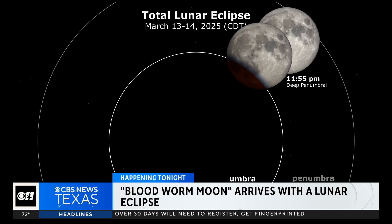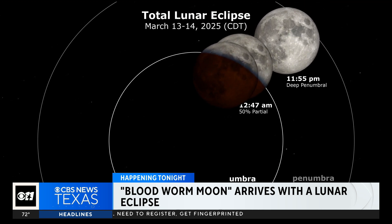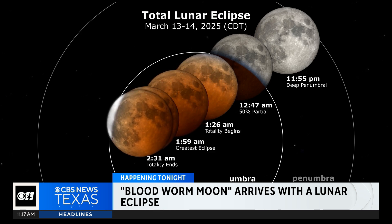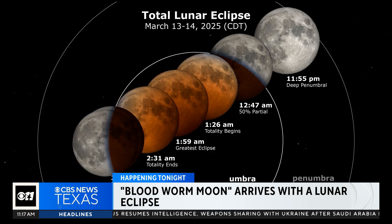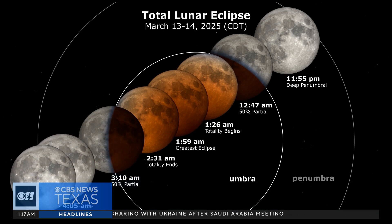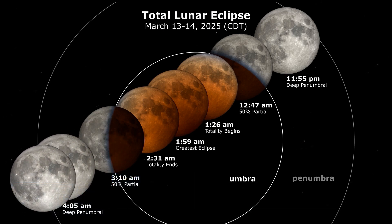This month's full moon is also called the worm moon. That nickname may have come from the earthworms typically found as spring nears and the ground thaws out — that's according to the Old Farmer's Almanac. So if you see some worms out there tonight while you're looking at the moon, just say hi to them. We will not be saying hi to any worms.